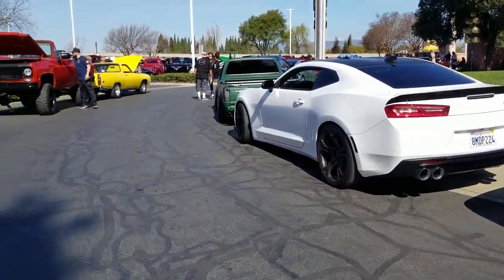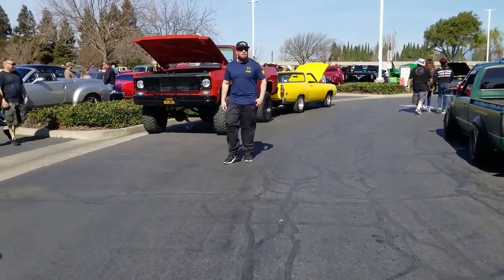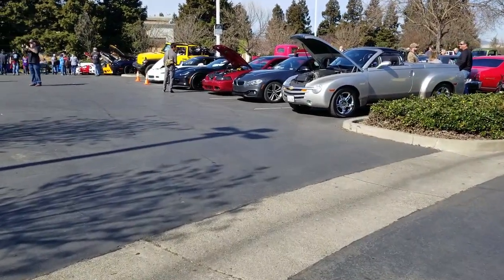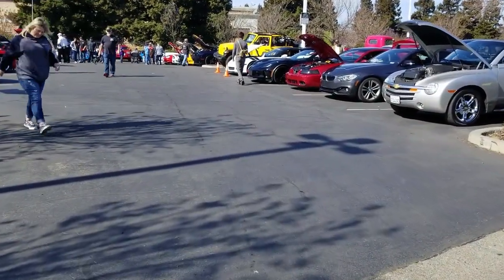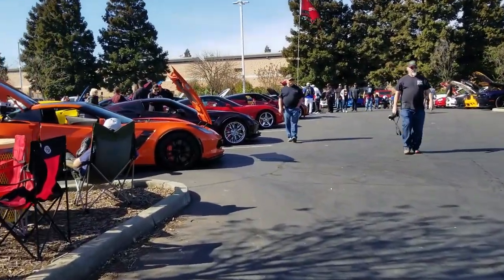So the Camaro clubs, they made a showing today. I've walked this already once. The amount of Camaros that showed up is just crazy.